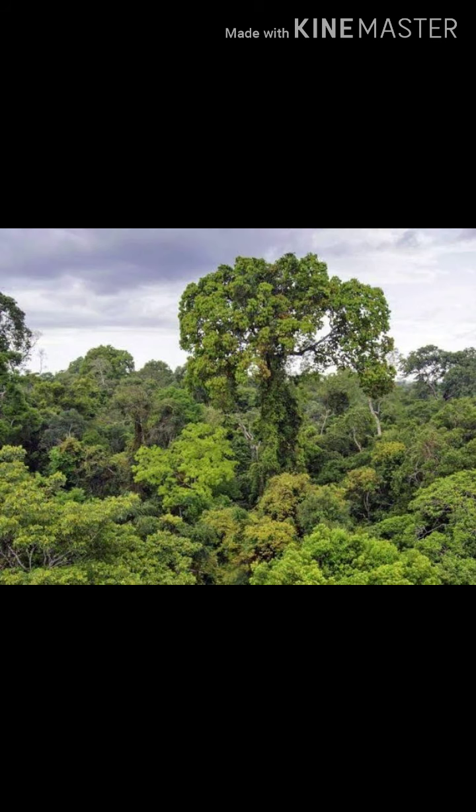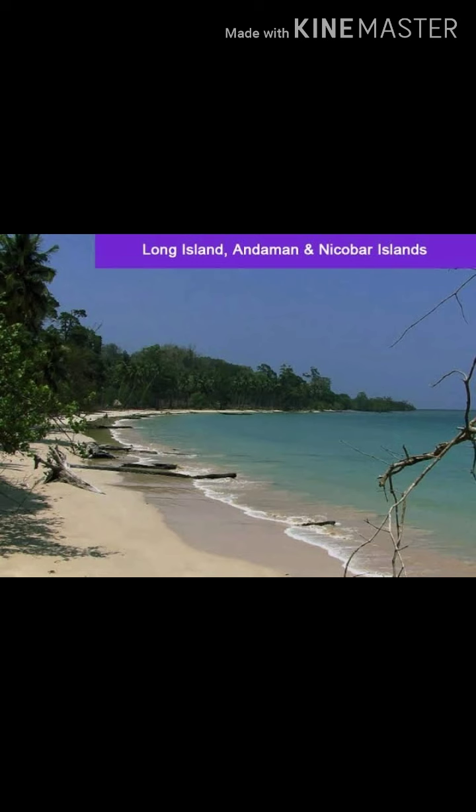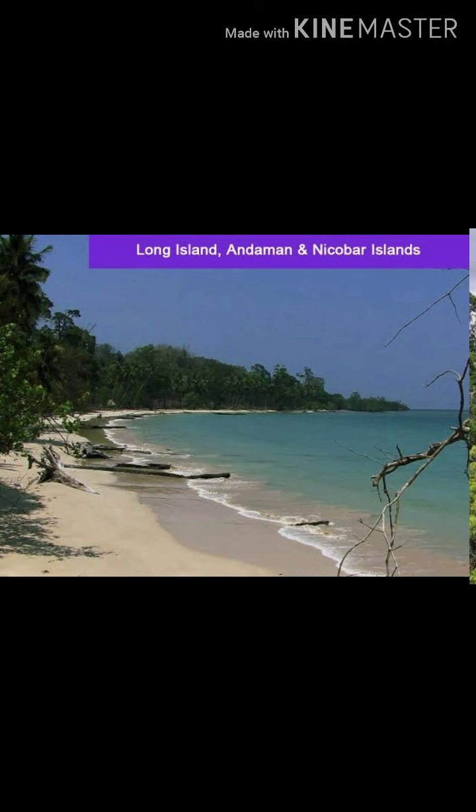Some of the wild animals in evergreen forests are tree frog and snake. Evergreen forests are found not only in Assam but also in the Andaman and Nicobar Islands, the Western Ghats and the coastal areas of Maharashtra, Kerala and Karnataka.